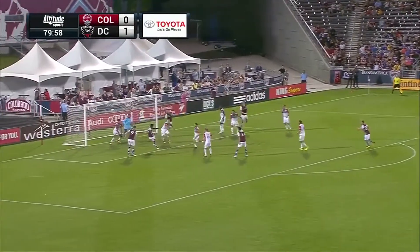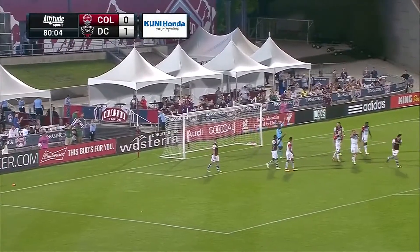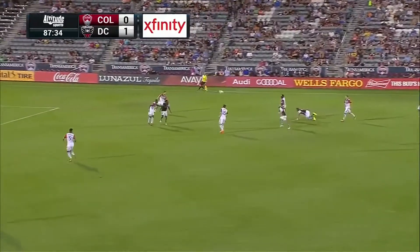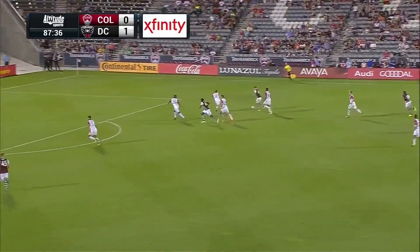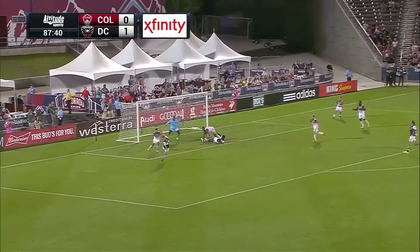Looking for Schubert for the flick on — Badgi didn't get enough on it. That was a great chance, a wonderful chance for Dominic Badgi with two and a half minutes to go plus stoppage time. The Rapids have got a goal in them. Badgi — oh, it's off the post!